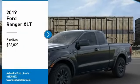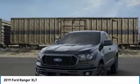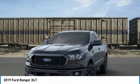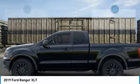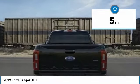Stop by and take a look at the 2019 Ranger. Tough inside and out, Ranger proves its mettle and is priced below $40,000. This vehicle has less than 100 miles. Here are some of this vehicle's great options.